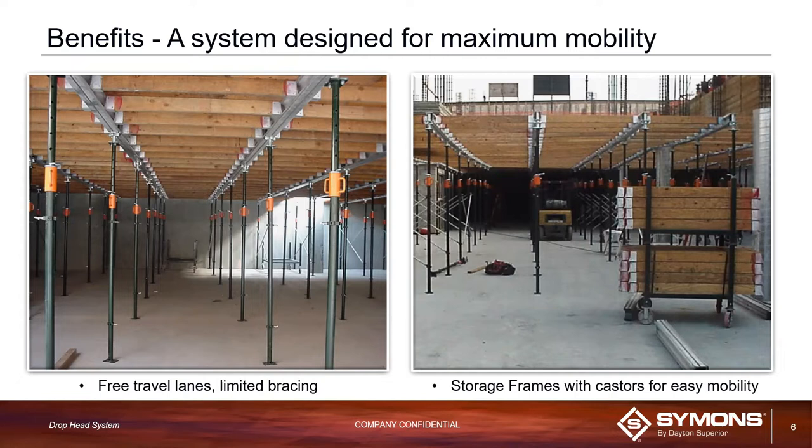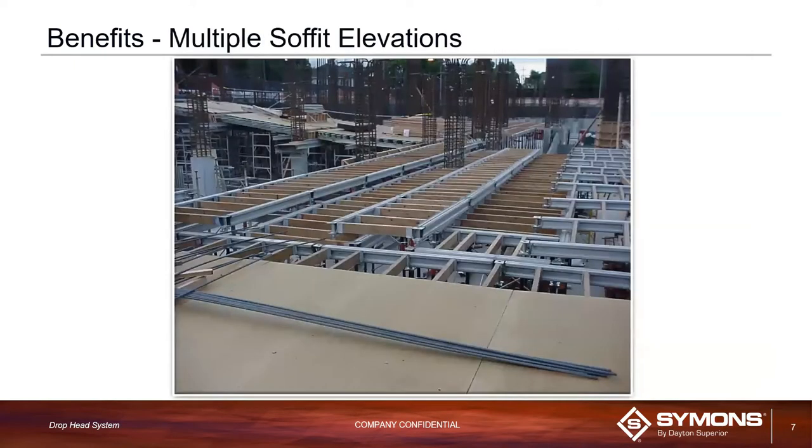You need only limited bracing for this system — about every sixth or seventh bay in both directions. That gives you a lot of free space to stage equipment, store frames, and move workers and other products around. The system can also do multiple elevations within the same deck without having to do a lot of buildups or extra wood. As you can see in the picture, you can have multiple elevations — a beam next to a slab or a slab step — and shore up both elevations without the need for any buildups, with only six inches between the two elevations easily carried by the plywood.